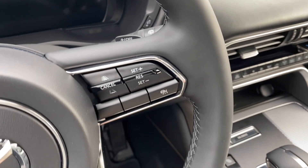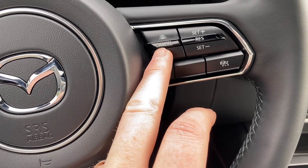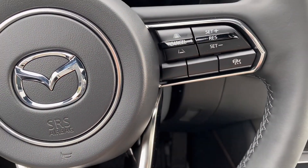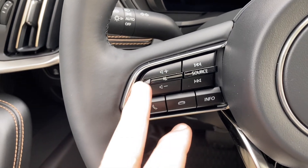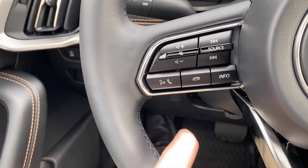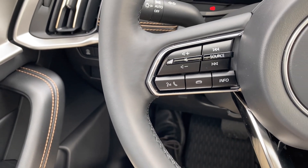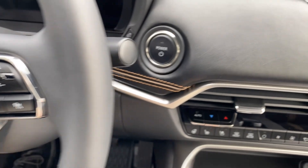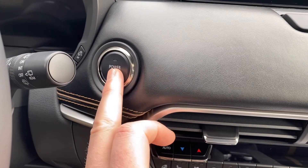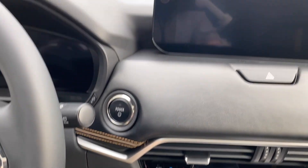Onto the steering wheel — over here we've got our adaptive cruise setting as well as the other cruise-related buttons. On the other side we've got our audio system as well as voice command and phone controls for calling and answering calls. We've also got our power button for keyless start, which is really nice.